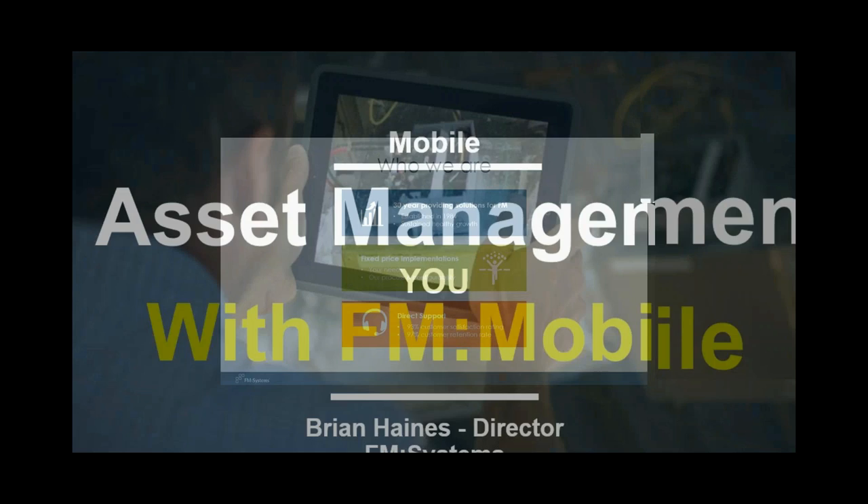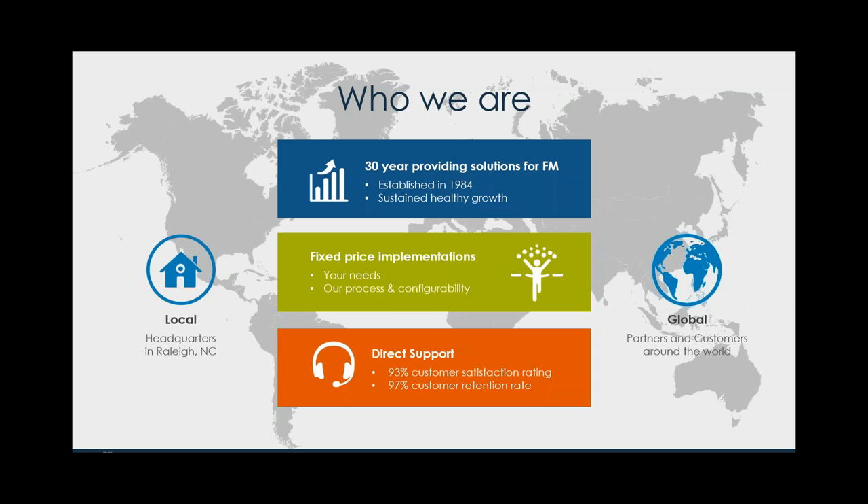So without further ado, who we are: FM Systems has been around over 30 years — actually 31 years, established in 1984. We're really proud of the fact that we can provide fixed prices, in other words truly predictable costs around implementing our software for our customers, which leads to a lot of them being very happy with us. We continue to have exceptional approval ratings from our customers in terms of customer satisfaction.